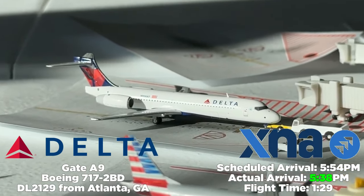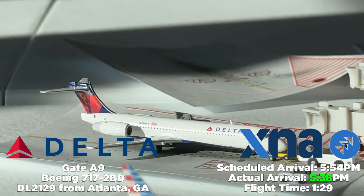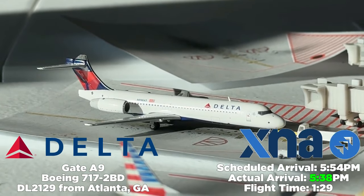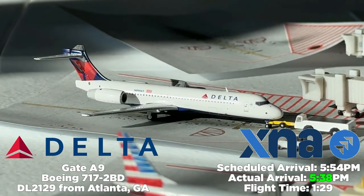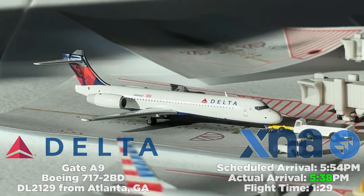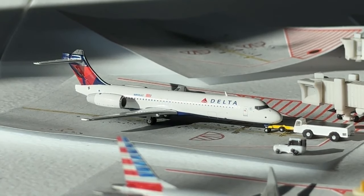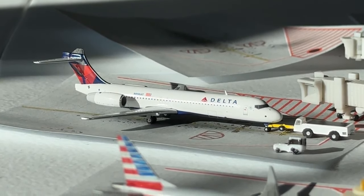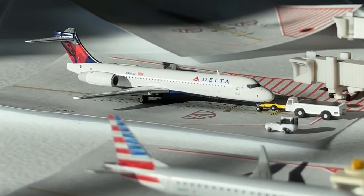Getting ready to push back at gate Alpha 9, we have the Delta Airlines Boeing 717-200, operating Delta flight 2129 from Atlanta Hartsfield-Jackson International Airport. Scheduled to arrive at 5:54 PM, it arrives at 5:38 PM — an hour and 29 minutes. All flights in this update are from October 28th, 2023, a Friday. Delta currently has two CRJs and two 717s, bouncing around a bit, which is pretty typical.